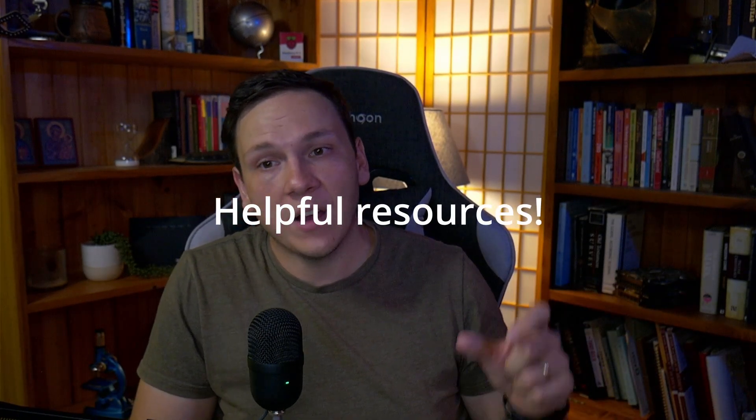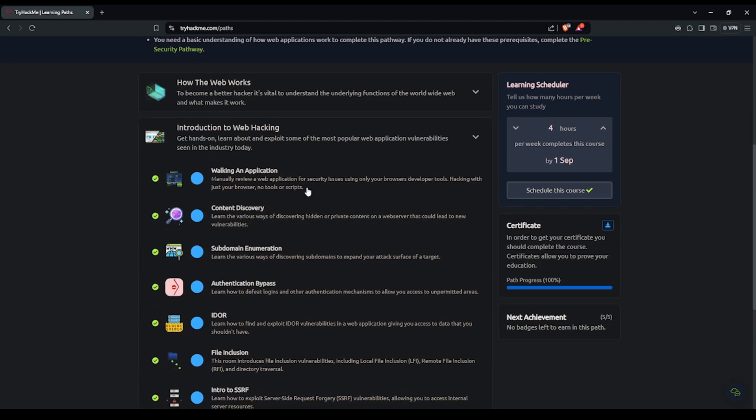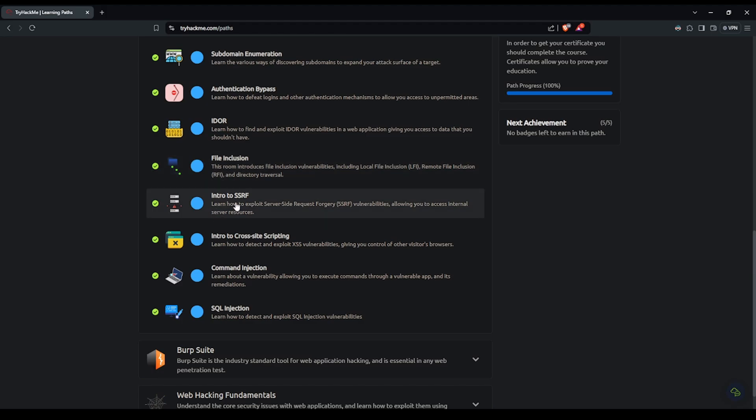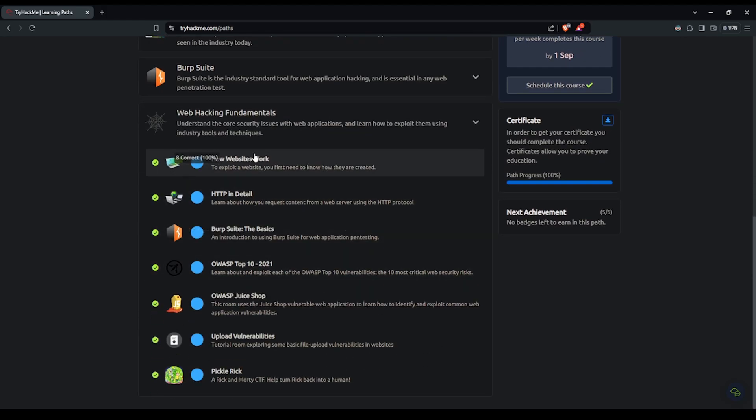I want to share some resources that may be really helpful if you're just starting out in web application penetration testing. There are three main ones I'd recommend. The first is to go through the TryHackMe web app fundamentals learning path. This path gives you everything you need to dive deeper into vulnerabilities, use proxies better, and approach things from a different angle — because someone else teaching the same thing may explain it in a way that clicks better with you.